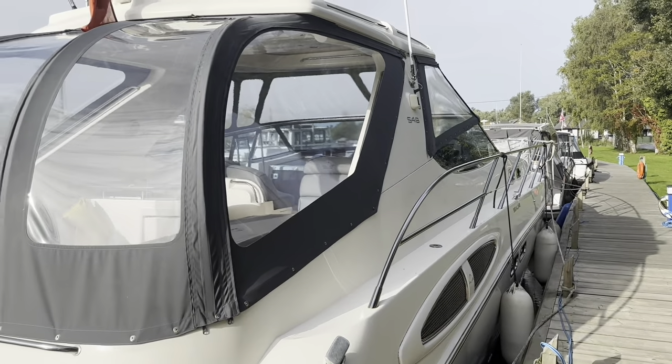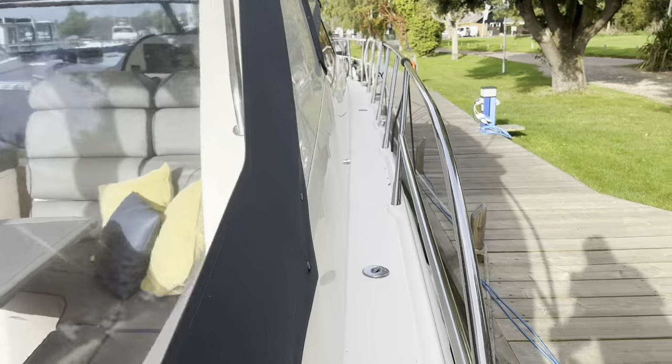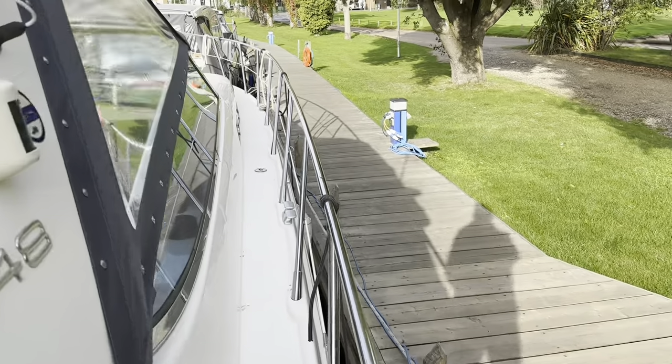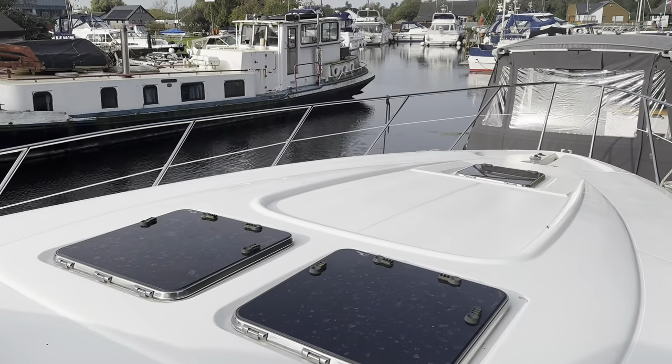The boat has had a new canopy, new cockpit upholstery, and new Raymarine nav kit, which we'll have a closer look at. Decent side decks — easy to get around this one. That bathing platform, because it's stepped, does make it very easy to get on regardless of the state of the tide.